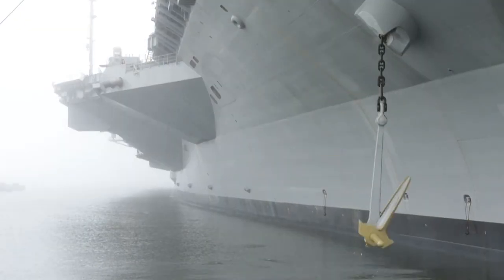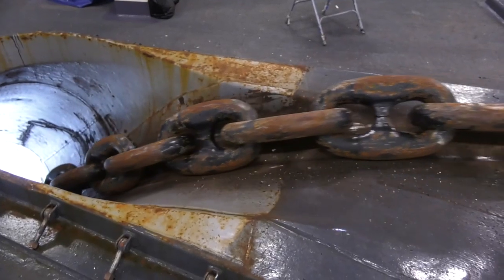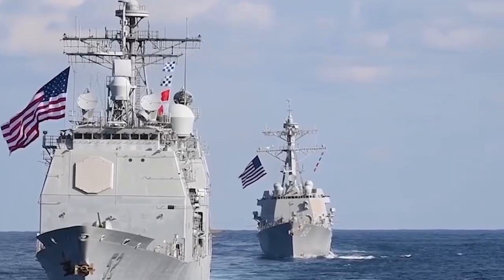With its enormous anchors which weigh 30,000 pounds, the chain's links each measure 1,440 feet in length and weigh 136 pounds.